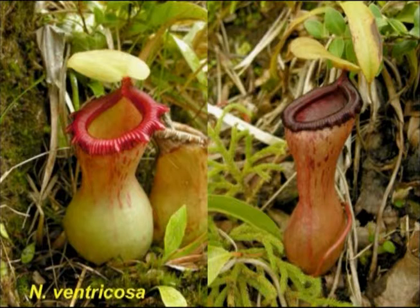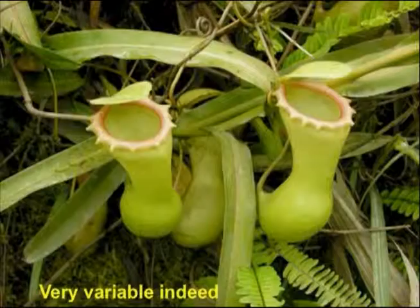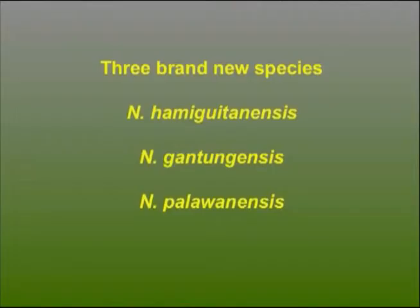The last of the previously known Philippine species is Nepenthes ventricosa, occurring on a plethora of islands across the northern archipelago, very variable on each island. The pitchers can range from pure white to almost black peristome with red exterior. Now I've shown you the known species. In the last year, three new species have come to light, and I want to introduce them now in the second half of the talk — this is the first time we've really been talking about them in public.